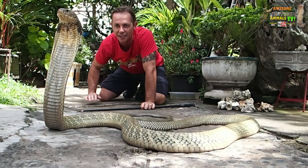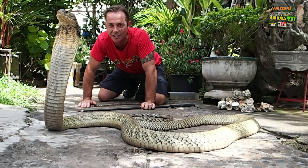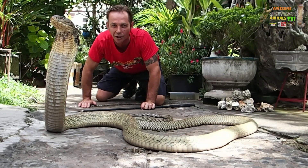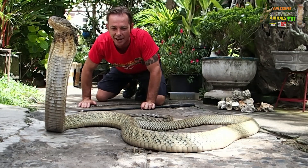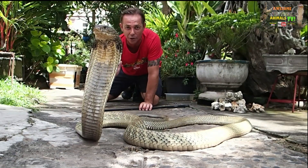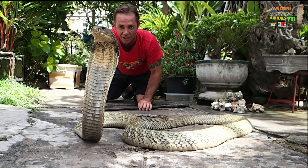Here we are with the king of all venomous snakes. Check him out. What a beast. The king cobra - a ferocious hunter, the snake eater. And this is a formidable beast. They've got an aura about them. They're just amazing.